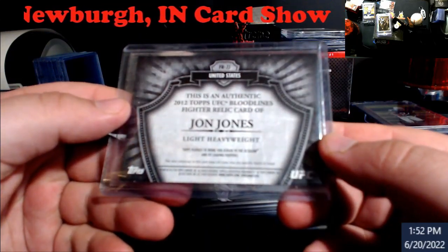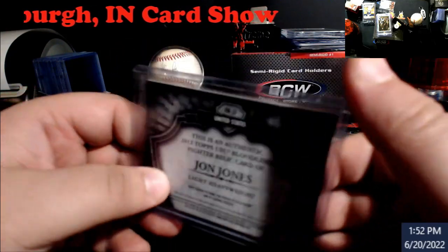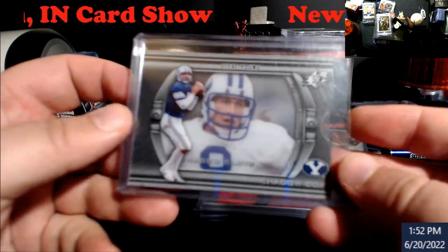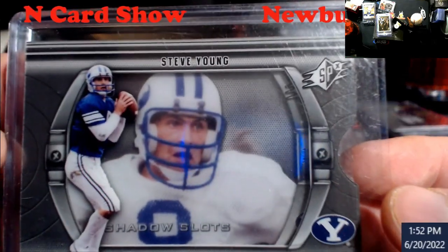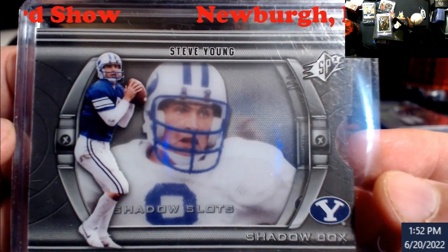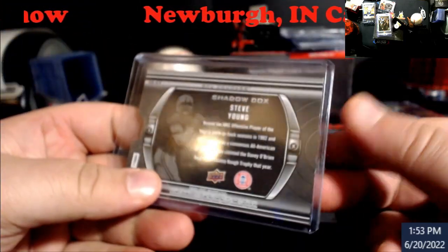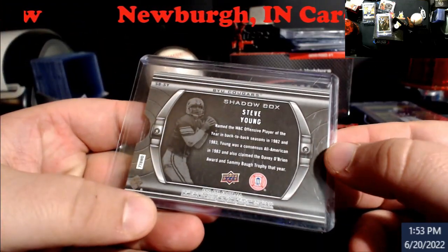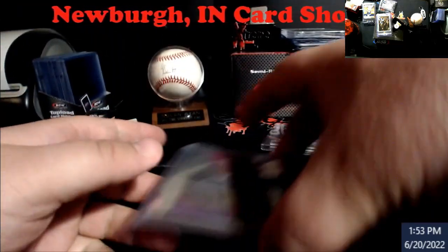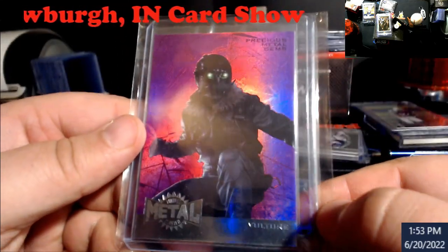This 2012 Jon Jones sold for around 20-25. I also found this — kind of unique. I know it's a pretty scruffy case and I've got to get it sleeved up, but it's a shadow box of Steve Young. I had to look at it a couple times. It's not numbered or anything; it came out of Upper Deck SPX. I grabbed it because it was something different I hadn't seen. And guess what — I now own a PMG for Marvel: Vulture.